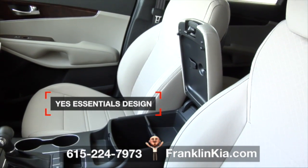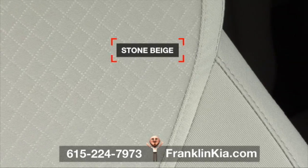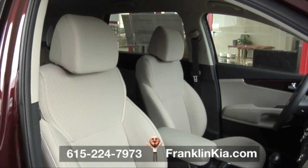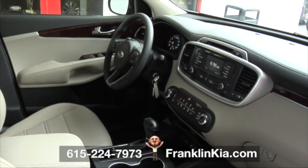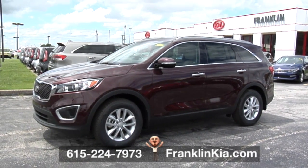Designed by Yes Essentials for your active lifestyle, this Sorento's interior stone beige cloth seats combine comfort with durability. The soft, quick-drying fabric resists stains, reduces static, and even eliminates odors for a pleasant drive. This 2017 Sorento makes getting there a roomy ride.